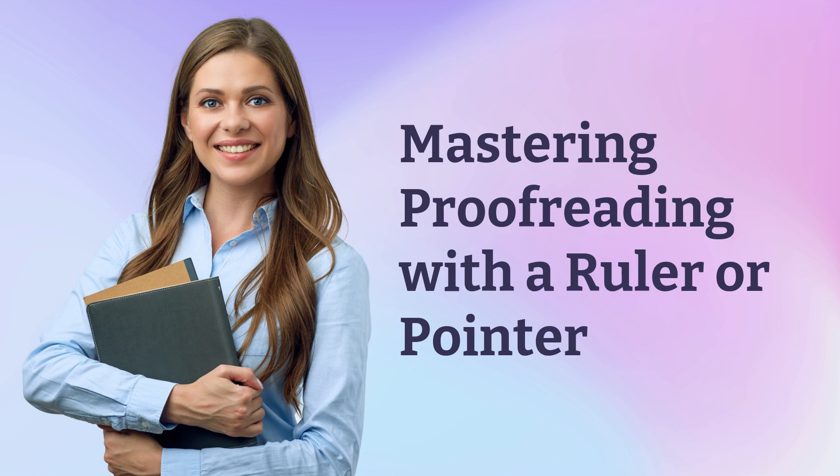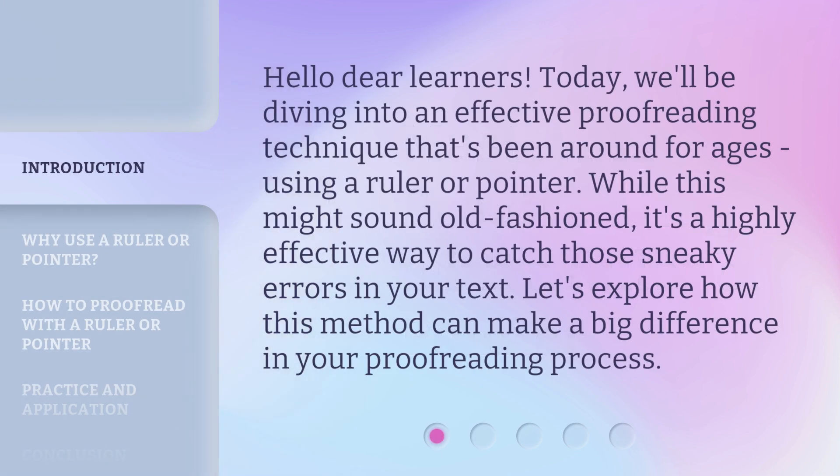Hello, dear learners. Today we'll be diving into an effective proofreading technique that's been around for ages: using a ruler or pointer. While this might sound old-fashioned, it's a highly effective way to catch those sneaky errors in your text. Let's explore how this method can make a big difference in your proofreading process.